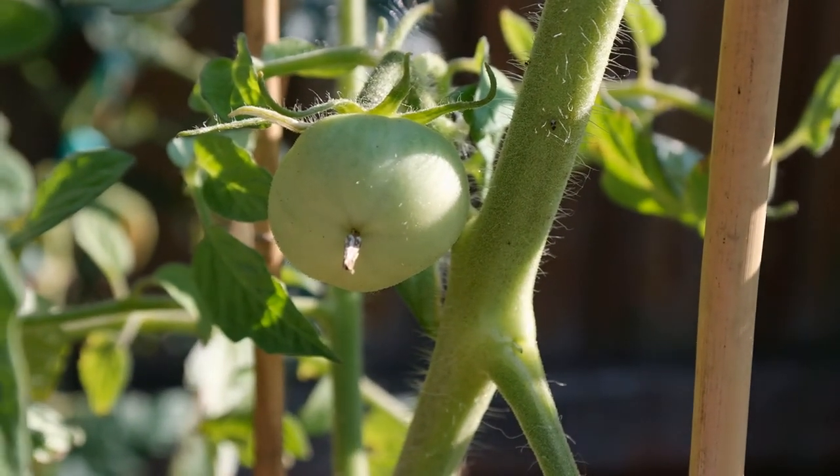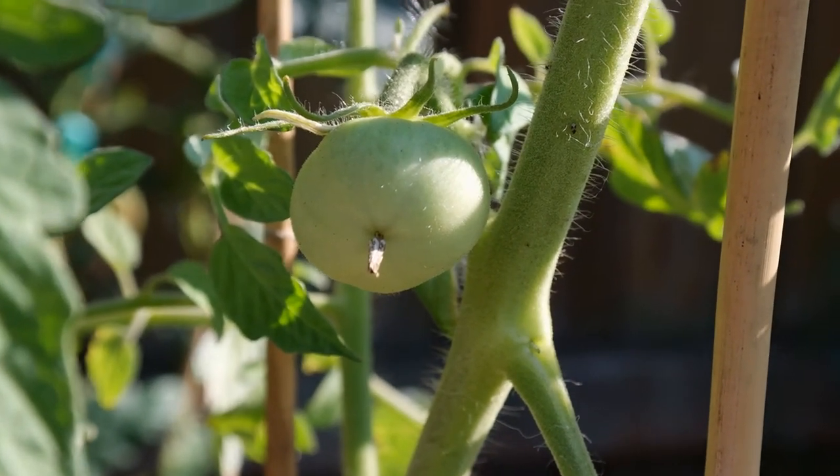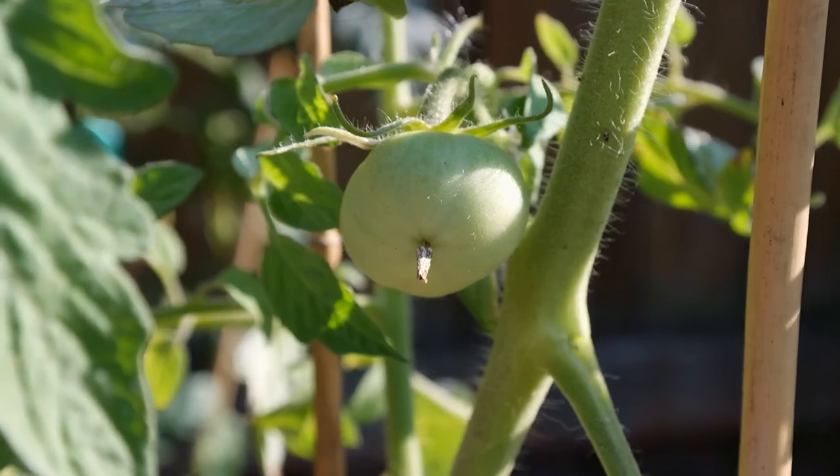This is Garden Adventures coming to you live. Our big boys have started forming, as you can see them right here. These are going to be nice. There's lots of flowers.